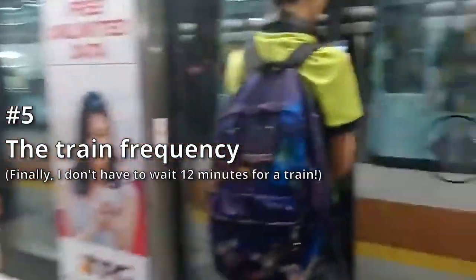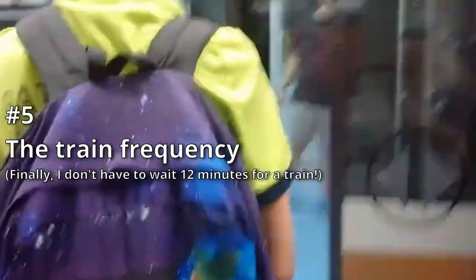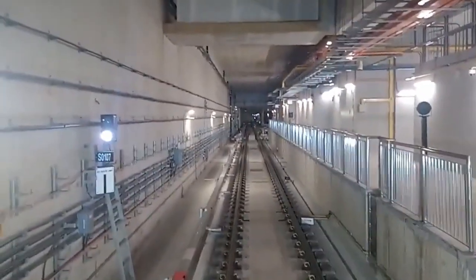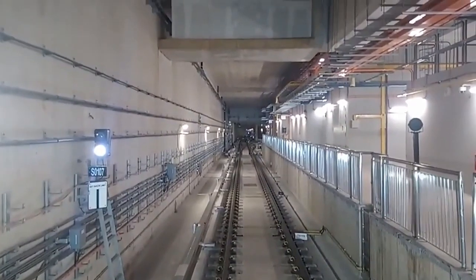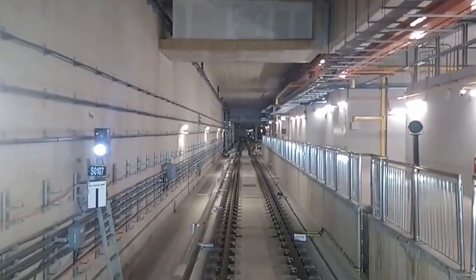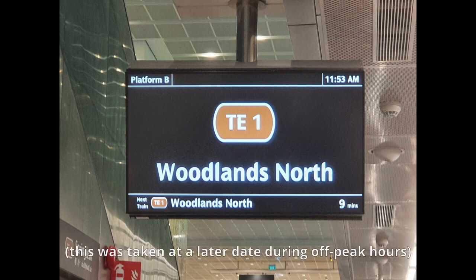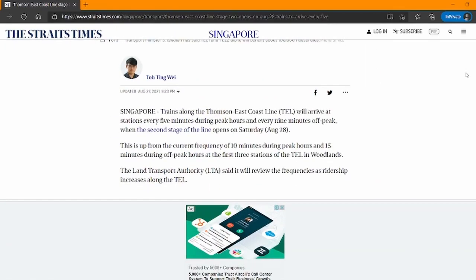And finally, number 5, the train frequency. Back in TEL Phase 1, the line wasn't really known for frequent train service — trains would often come at a frequency of 12 minutes in off-peak hours, and the stop-over time at the northern terminus, Woodlands North, was very long. When I visited the newly opened TEL Phase 2, the train frequency was around 7 minutes, almost half of the original frequency. And according to the Straits Times, the train frequency will be every 5 minutes during peak hours.